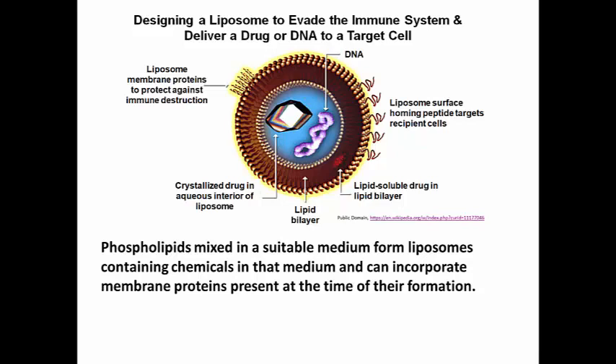Create the right kind of liposome, put the right kind of medicine into the liposome, inject it into the circulation, and the liposome, if it's made of phospholipids that are typical of a target cell membrane,